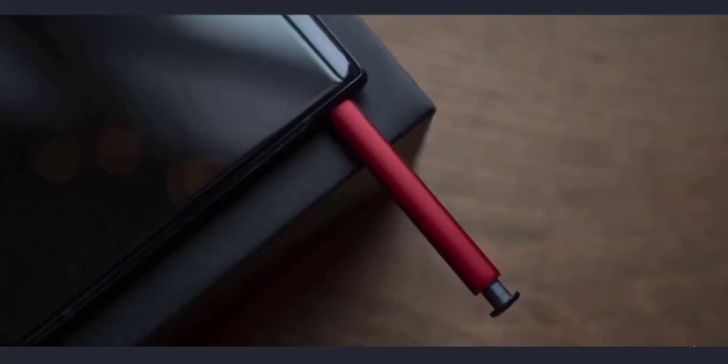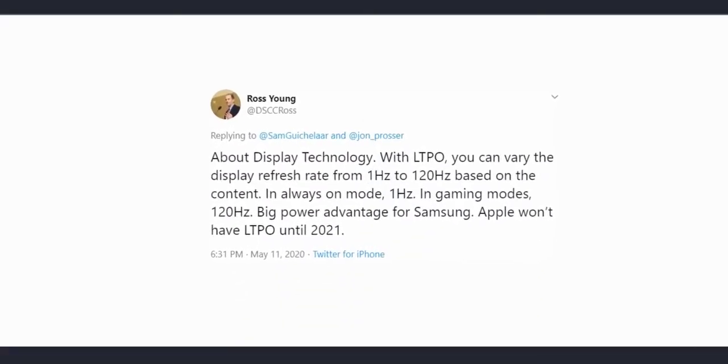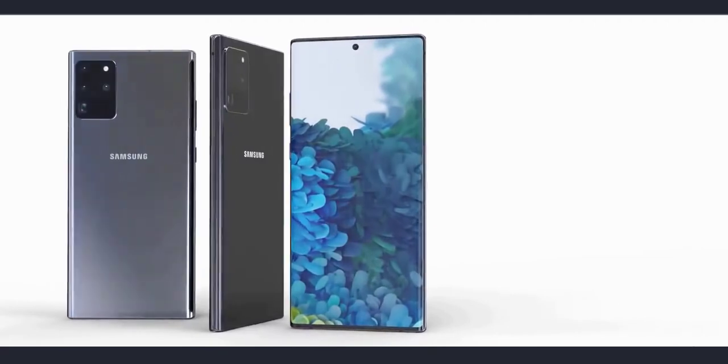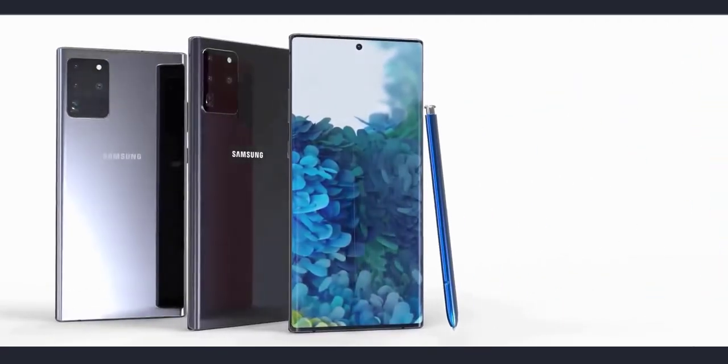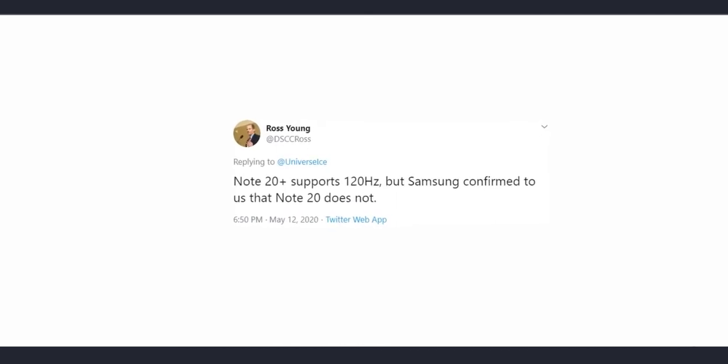No other smartphone company will have LTPo display — many can't have it before the end of this year because Samsung wants to keep the tech for themselves for at least 6 months. But it turns out Samsung will also keep this technology just for the larger Galaxy Note 20. According to Ross Young, the smaller Galaxy Note 20 will not have the LTPo display technology and, most importantly, will not have the 120Hz display either. Instead, the display will be 60Hz with LTPs technology only.